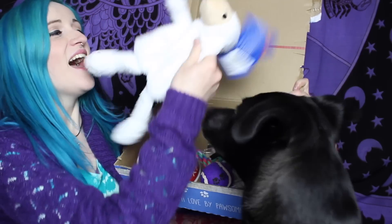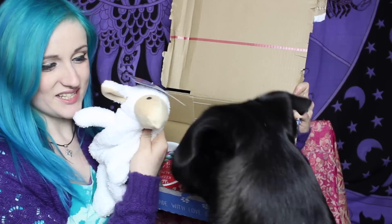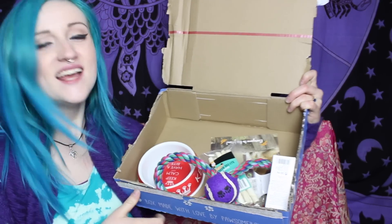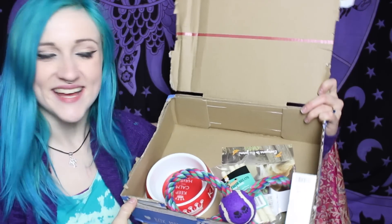We also have a little sheep. Do you want the little sheep? Do you want this? Do you want the sheep? Go on then. There you go, darling. I think he likes it.